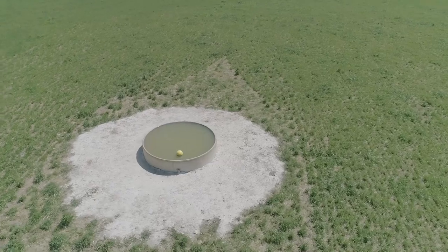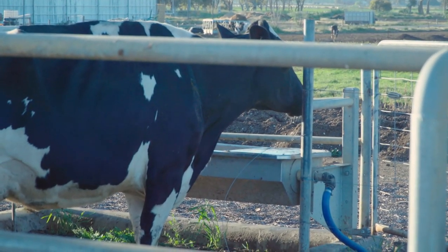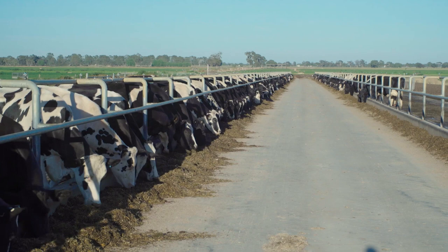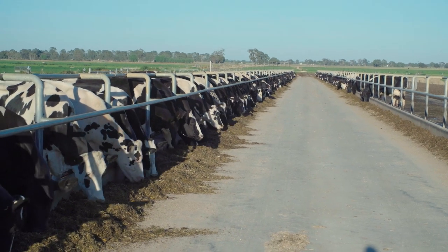Cows will drink up to one-half of their daily water intake within an hour of milking, so it's really important they get the opportunity to have a good drink as they leave the dairy — especially when the weather is hot, when they've been waiting in the holding yard for more than 45 minutes, and when they have a long way to walk back to their paddock. On a sacrifice paddock or a feed pad, it's really important to have two water troughs, not one, so that less dominant cows can avoid more dominant cows and always get a drink when they feel like it.